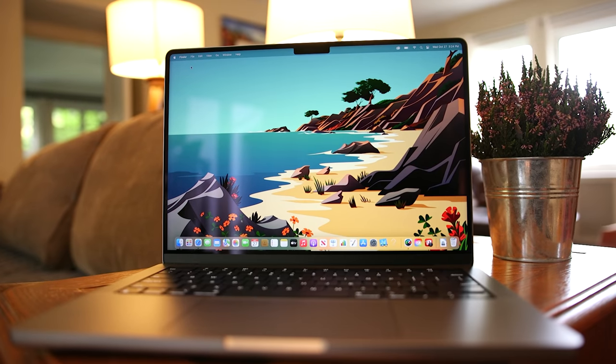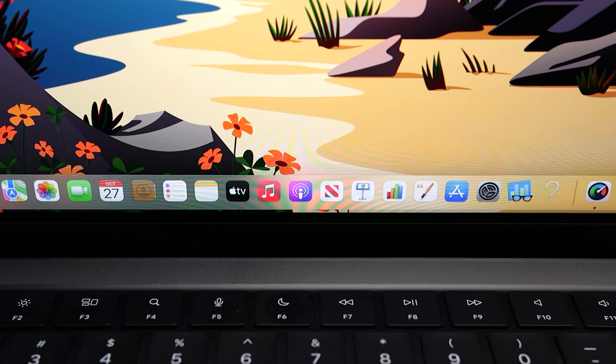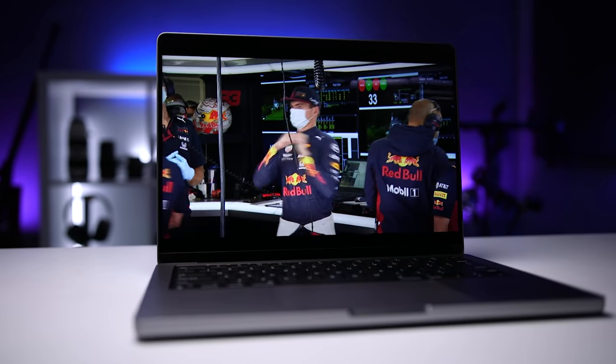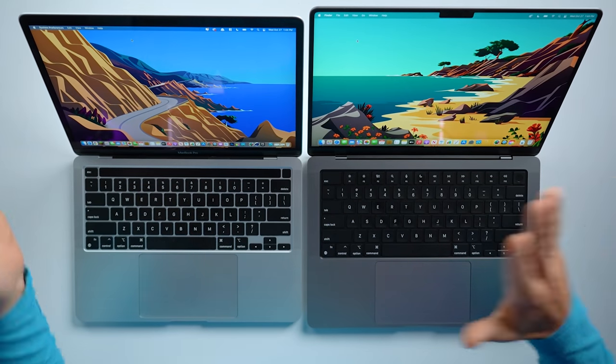On top of that, it's a ProMotion display. ProMotion is Apple's adaptive refresh rate and it has several advantages. For static content, it can drop the refresh rate down to 24 frames per second to conserve battery life — you won't notice this because nothing is moving. When you're scrolling, moving windows, watching content, or playing games, it can bump the refresh rate up to 120Hz, creating a very smooth and fluid experience. In contrast, the 13-inch MacBook Pro is locked at 60Hz regardless of what you're doing. The best part of ProMotion is that it identifies what type of content is being viewed and chooses the right frame rate in that range to maximize battery life.